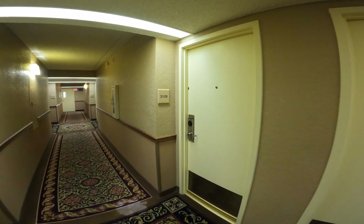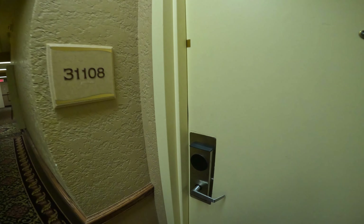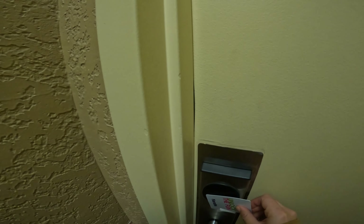Hi everyone! This is a virtual tour for you at the Harris Laughlin Casino room. Let's take a look inside.